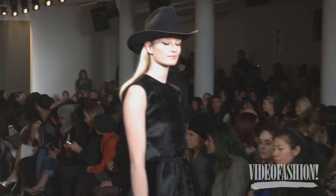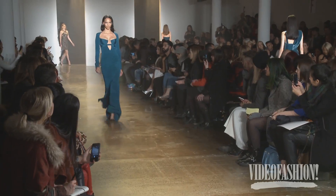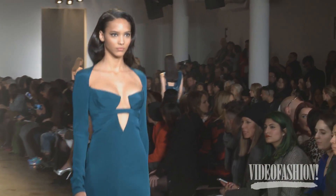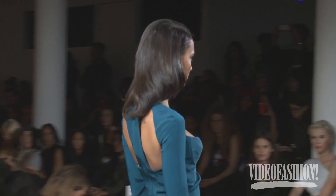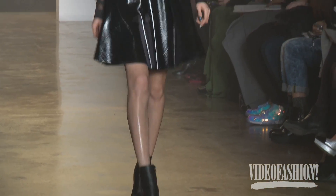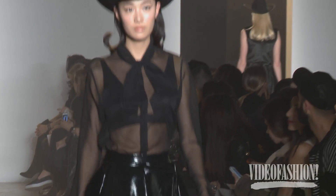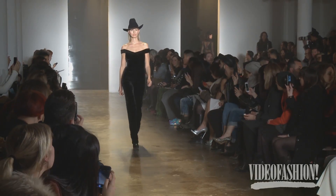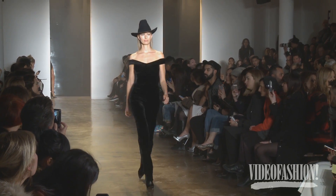The concept kind of develops as we discuss it — like, okay, we're thinking about this, and then it'll go into that. So it kind of starts somewhere and then develops into the collection. I like what they're doing — I really feel like they understand the female body.